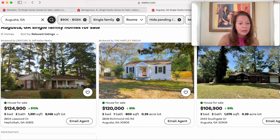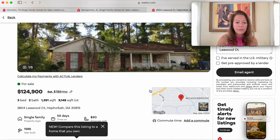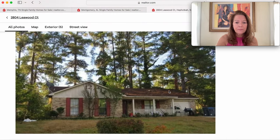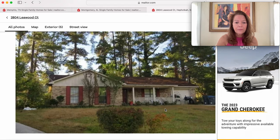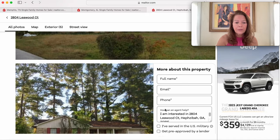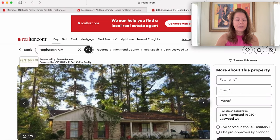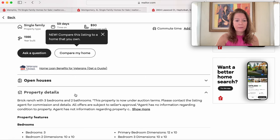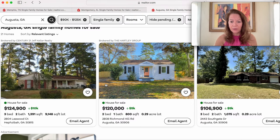Next we look at a home in Hephzibah, Georgia at $124,900 — a 1986 brick ranch on Leawood Court that's been on the market 59 days. Unfortunately it shows no interior photographs and it's listed under auction terms, so it can't be purchased with conventional financing. We'll move on from that one.